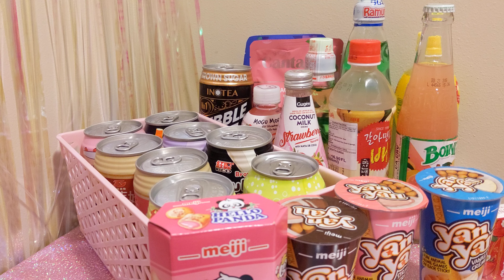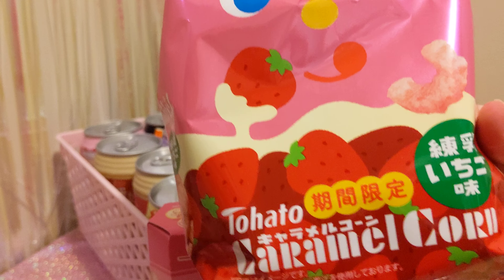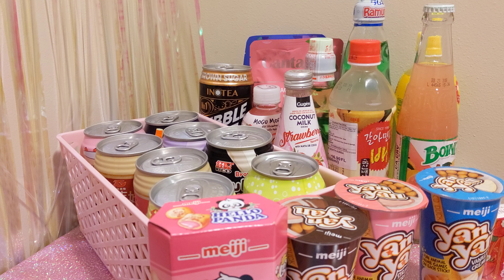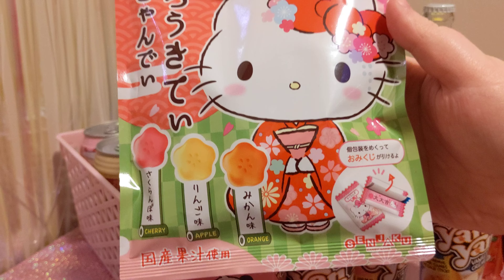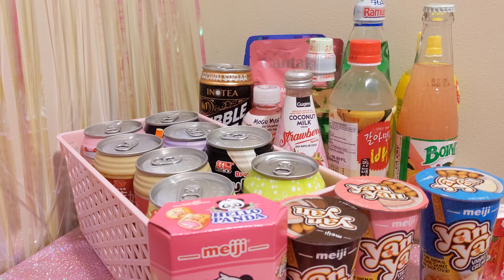Next up, some Tohato Caramel Corn in strawberry flavor. I actually got some of these in like a Tokyo Treat Box for Valentine's Day, and then I found these — so oh well. Then we have these adorable hard candies that are Sakura themed and Hello Kitty — just perfect. I love the packaging. You get cherry, apple, and orange flavors. Look at that packaging — it's beautiful! And the hard candies are Sakura shaped. I just love Japanese candy!